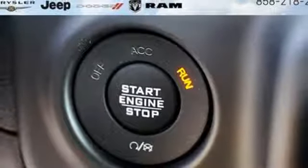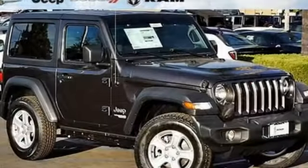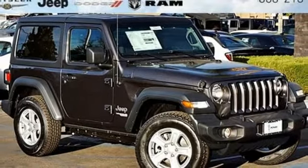Targa sunroof, gas pressurized shocks, and power heated mirrors. Someone's going to drive this fantastic vehicle off the lot. Should be you.